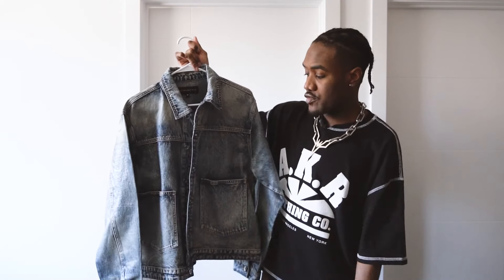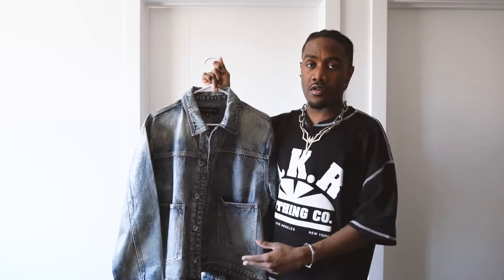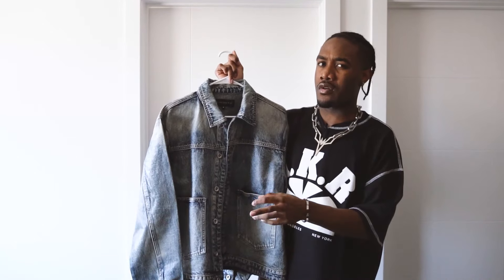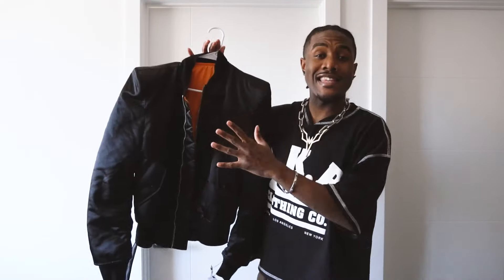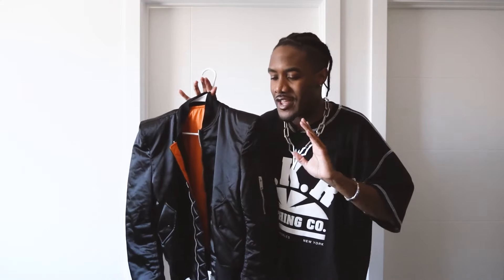The overall look — where the pockets are placed — is completely different from anything else. And it was an overall steal: I think it retails at like $400 to $500 and I got it for like $170, so I had to grab it.